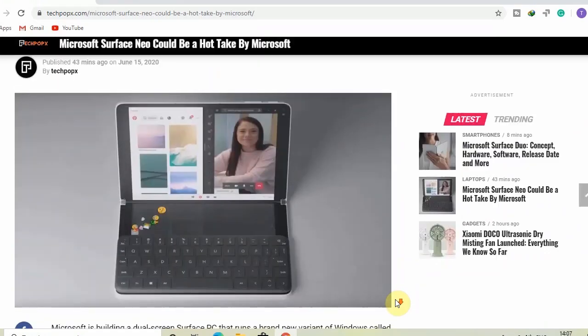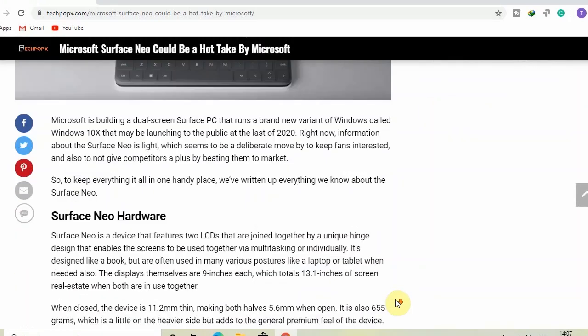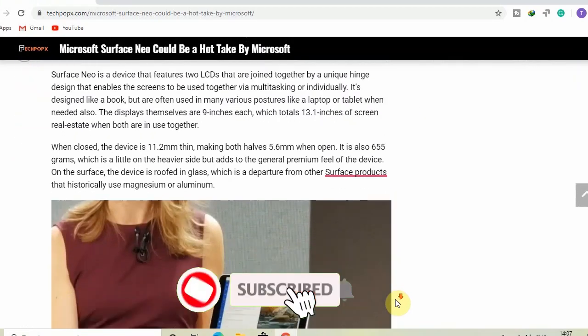So this is all we have got for now. We will update you as soon as we get further details about the Microsoft Surface Neo.